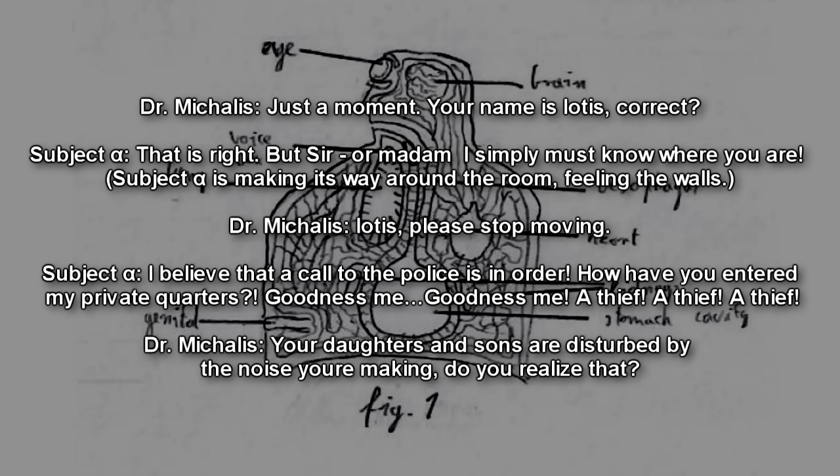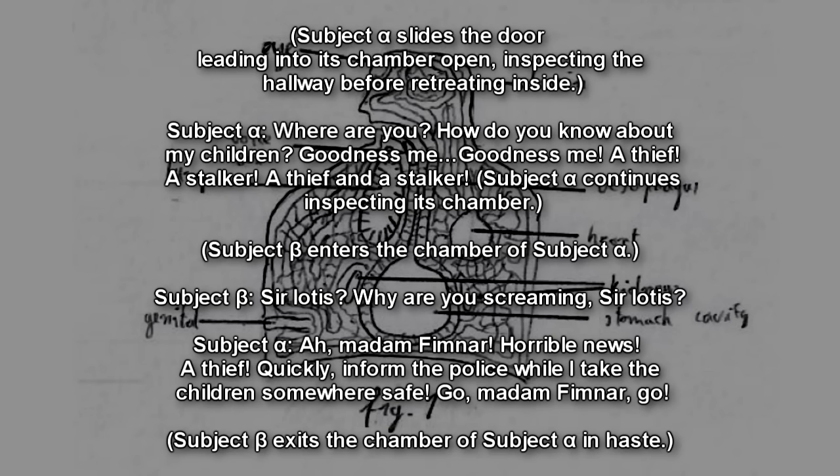Subject Alpha makes its way around the room feeling the walls. Iotis, please stop moving. I believe a call to the police is in order. How have you entered my private quarters? Goodness me! A thief! A stalker! Subject Alpha slides the door open, inspecting the hallway before retreating inside. Where are you? How do you know about my children? Subject Alpha continues inspecting its chamber.